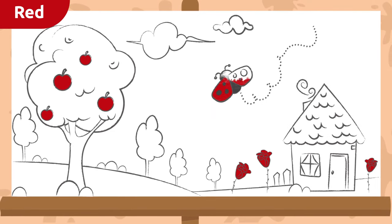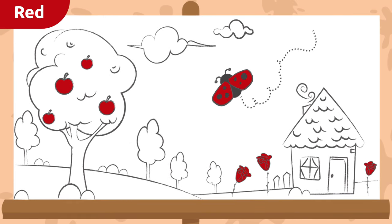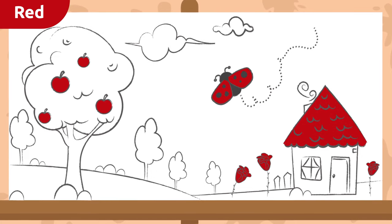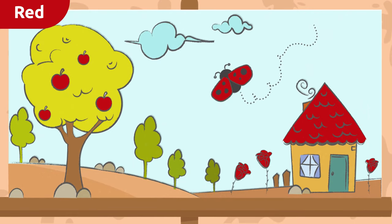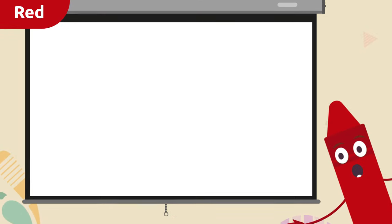This ladybug — she'd look so pretty if we colored her red. How about this roof? I think it would be awesome if we colored it red. That's amazing, we did such a great job!